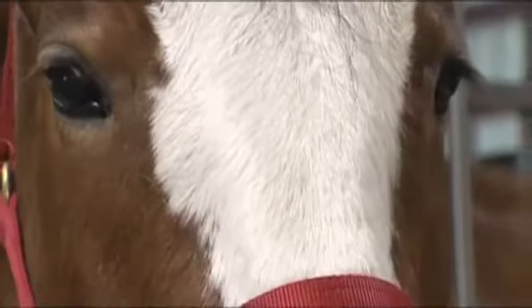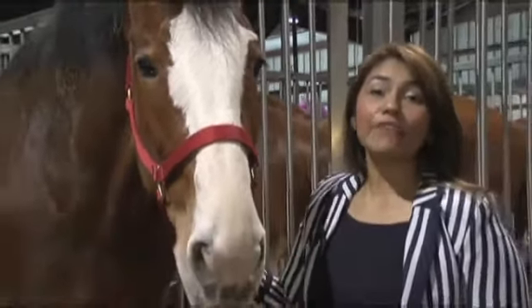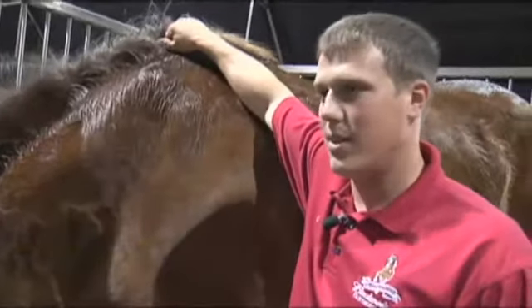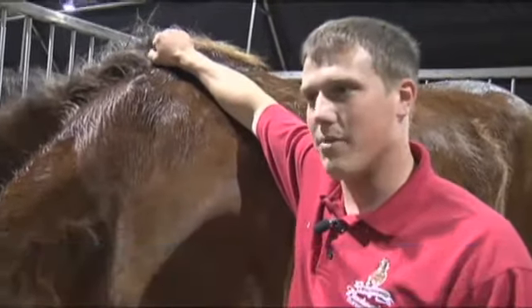A lot of care goes into these animals. Each horse weighs about 2,000 pounds. Handlers say they eat 40 pounds of hay a day. We exercise them every morning, we feed them, we prepare the stalls again for them. So that's my whole job, 100% taking care of them.